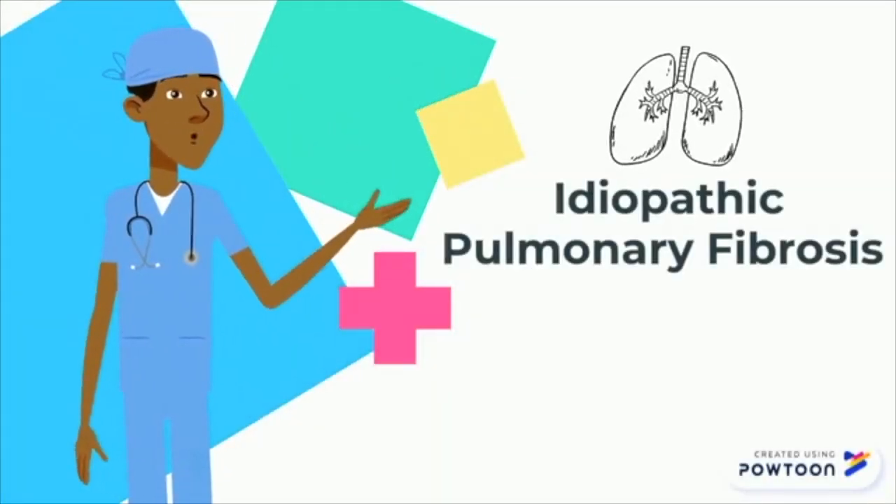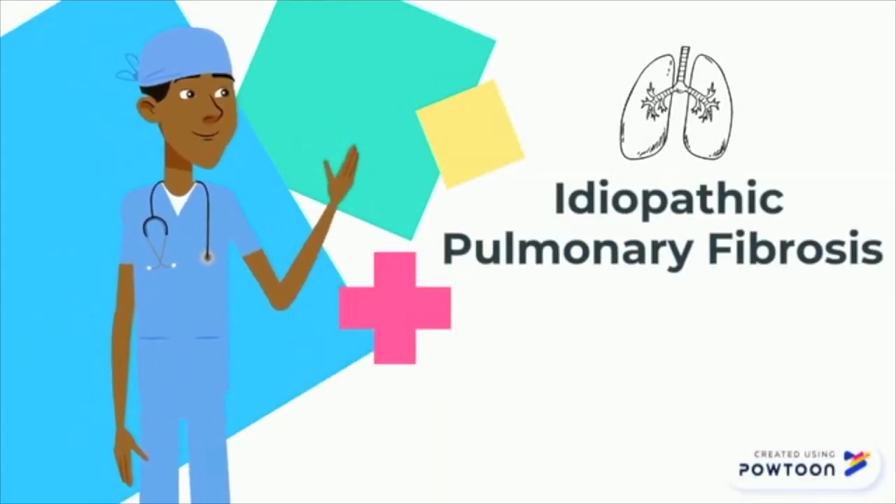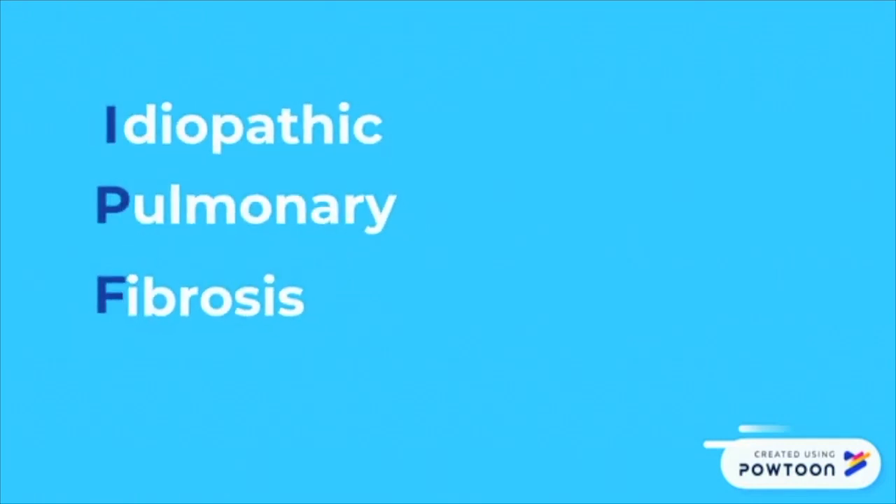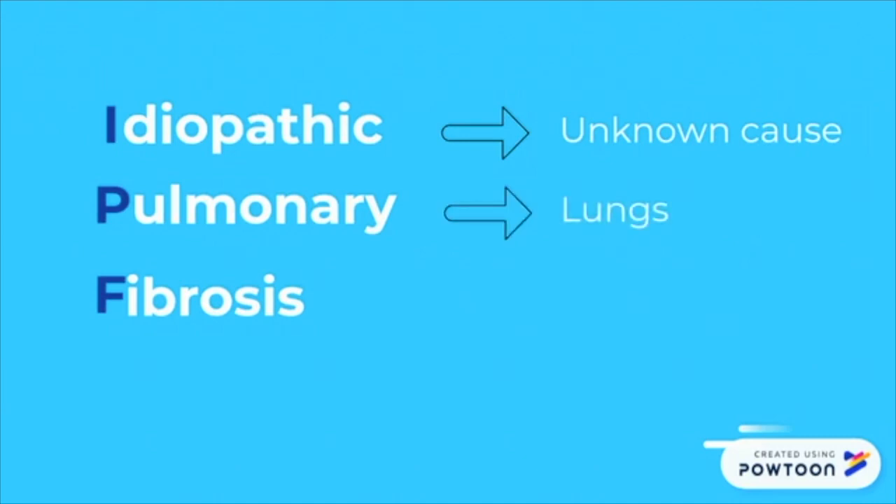In this video, we will describe idiopathic pulmonary fibrosis and take a look at the research done in this field by breaking down the clinical trial process. What is idiopathic pulmonary fibrosis? Idiopathic means of unknown cause, pulmonary means pertaining to the lungs, and fibrosis means the scarring of something.